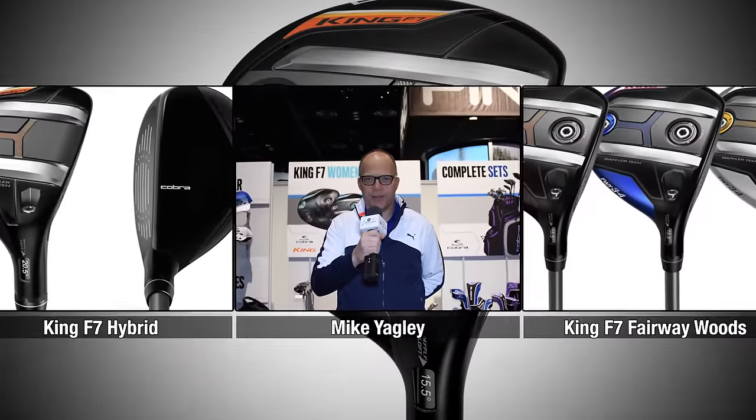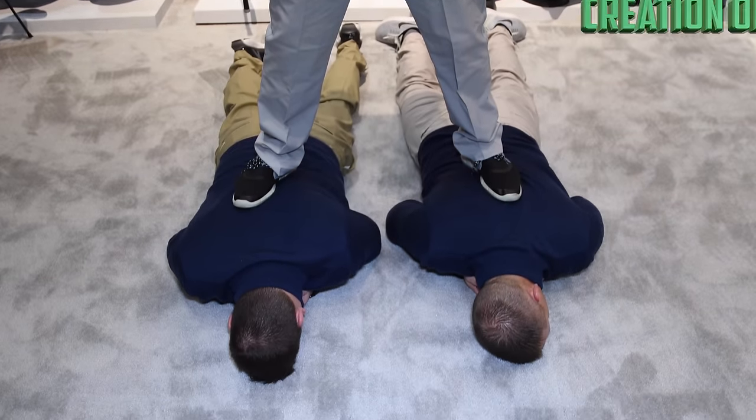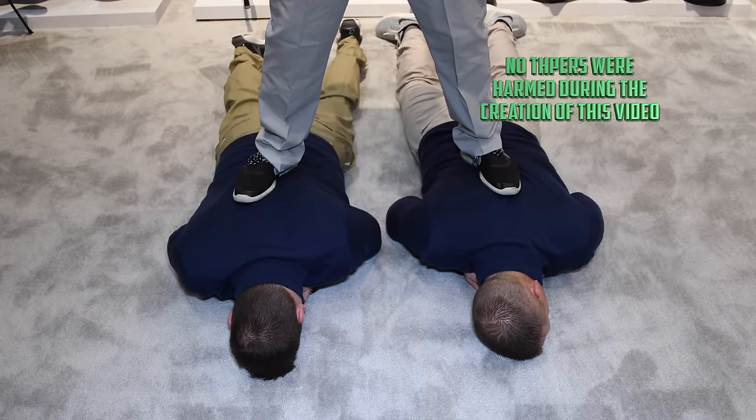This is Mike Yagley from Cobra Golf Research and Development and we are here today to talk about the rails on the F7 fairways and the F7 hybrids. We have done extensive research with soil dynamic models to understand exactly how rails work. They give you an immense amount of more club head speed as you're getting down after that golf ball, whether it be in a mildly difficult lie, really deep lie, a divot, or down in the rough. They give you up to two miles an hour more club head speed, which means you get more ball speed and longer, higher flights. This is Mike Yagley and you should try those King F7 hybrids and fairways.